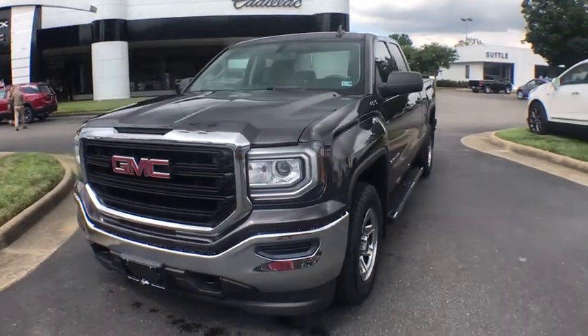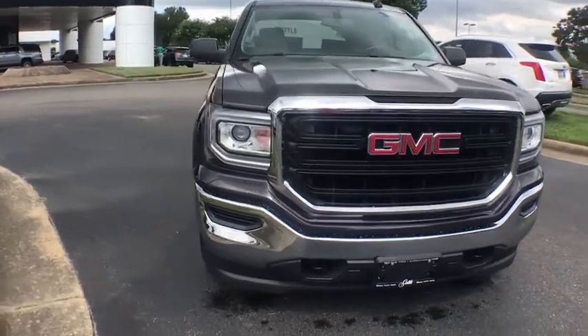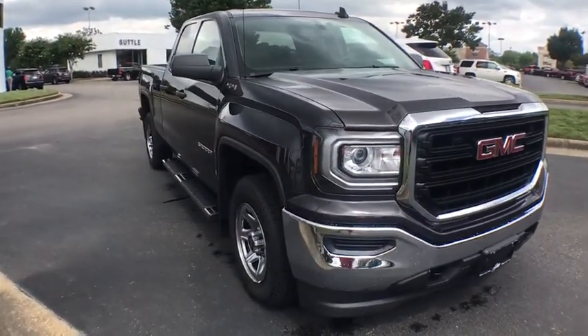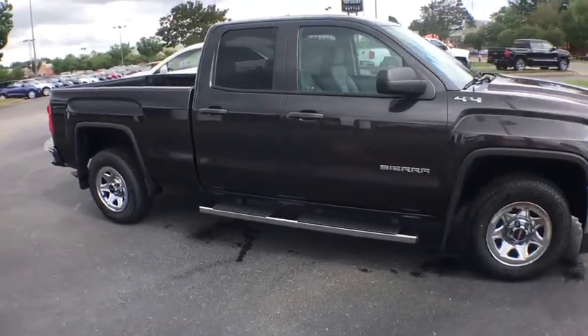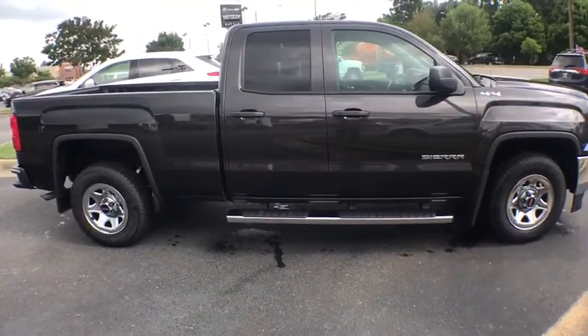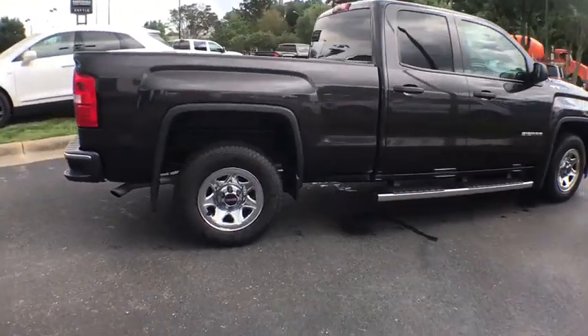Looking for the right vehicle? Check out the 2016 GMC Sierra 1500. The Sierra 1500 offers a 5-star frontal and side crash test rating and a combination of mechanics and aerodynamics that give it better conventional V8 fuel economy than any competitor.